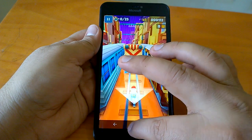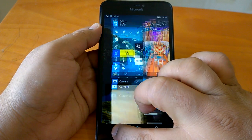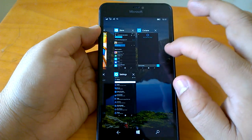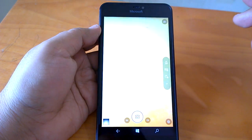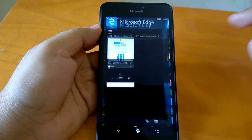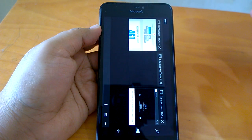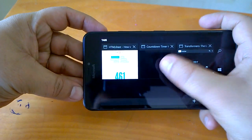We'll send it back to the background and quickly see how multitasking works. We try to resume the camera and it resumes quite well. We check the same for browsing — the web browser resumes well too. So it's quite good.